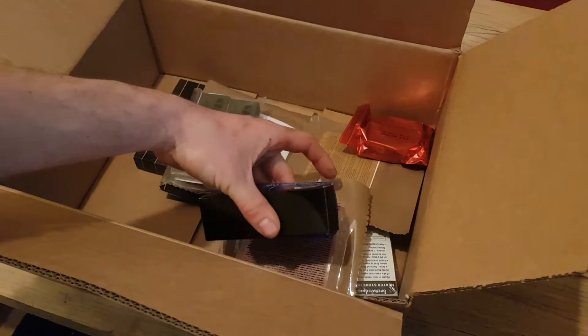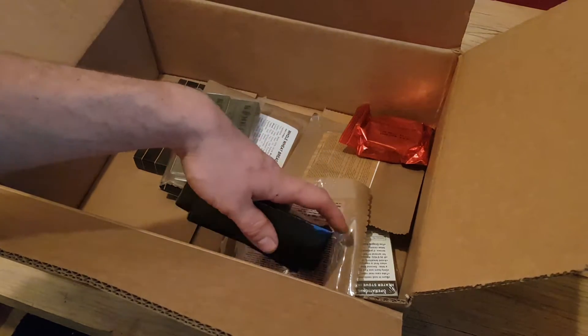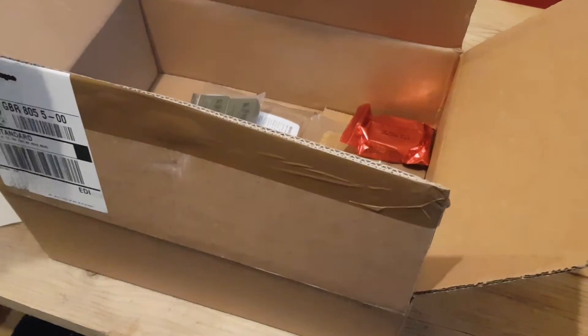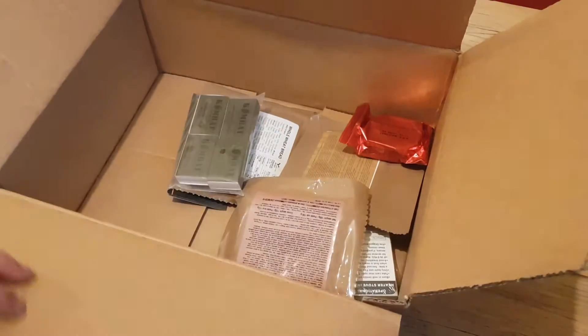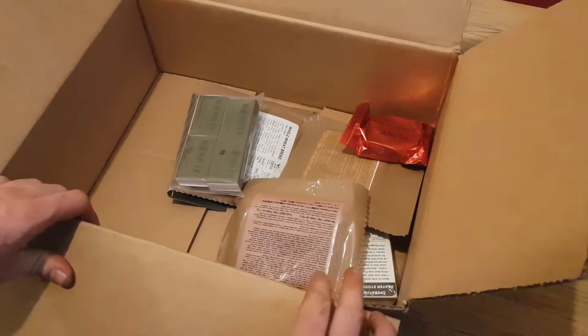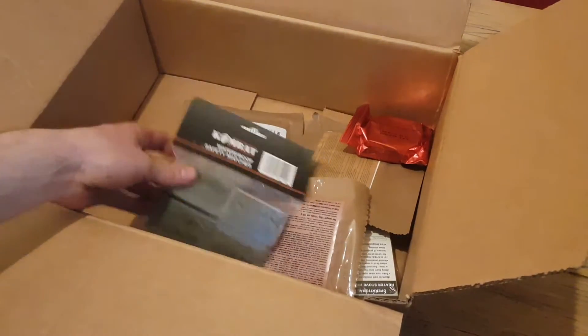So we've got a mystery box of knives — two knives there, we'll save that for another video. That was seven pounds, so that's pretty much half our money. The other half we got what's in here, which looked rather interesting.